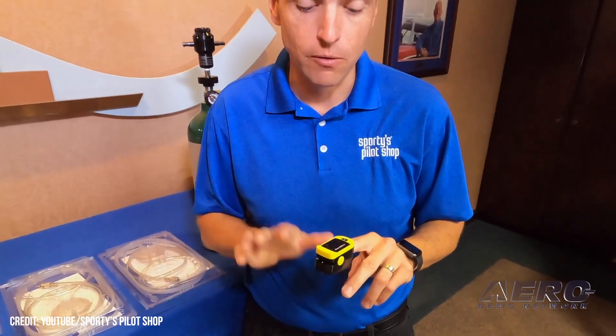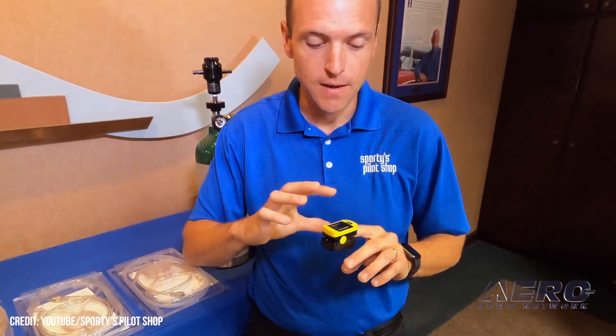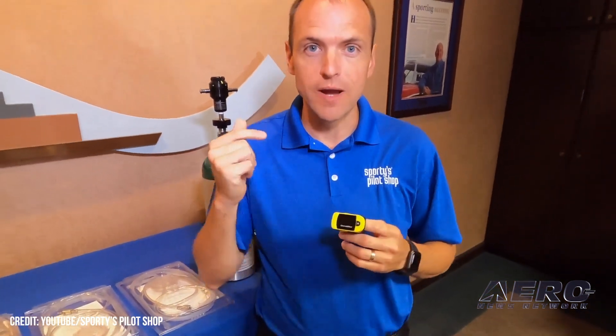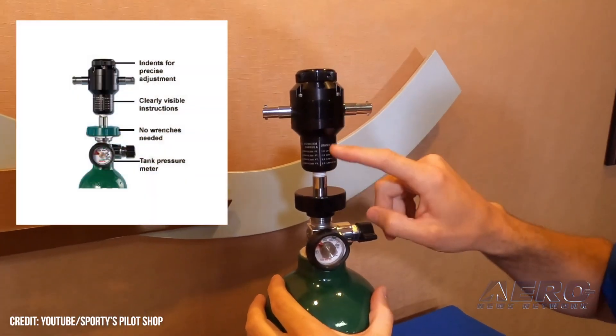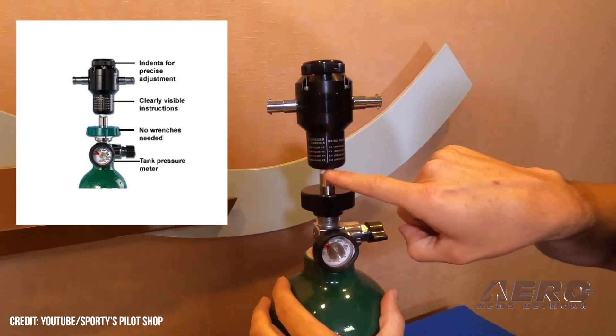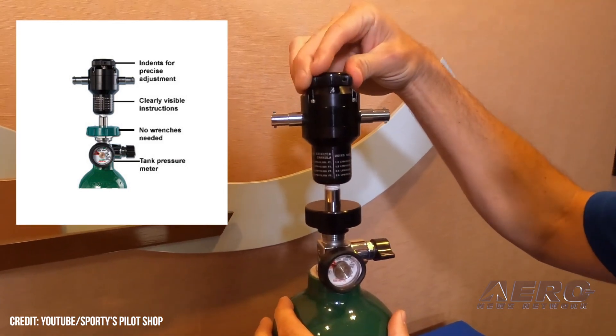Skyox is known for its click-a-breath portable oxygen systems that require no adjustments other than to set the desired altitude on the top of the regulator. Aerox's acquisition of Skyox closed on March 31, 2022. The extant Skyox facility will be relocated to Aerox's headquarters in Bonita Springs, Florida.